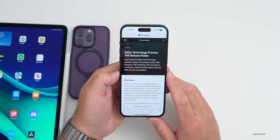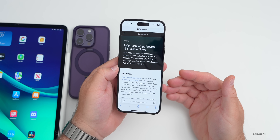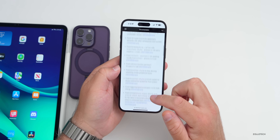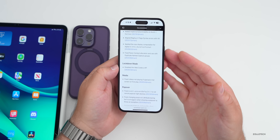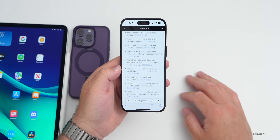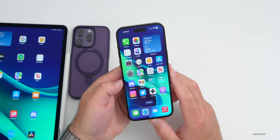Just like every other week, Apple has updated their Safari Technology Preview to version 168. It has bug fixes, performance improvements, and notes about changes with things like Web Inspector, rendering, web animations, and much more. If you're coding for different websites and having issues, this may solve those issues in the future when it's released to everyone.